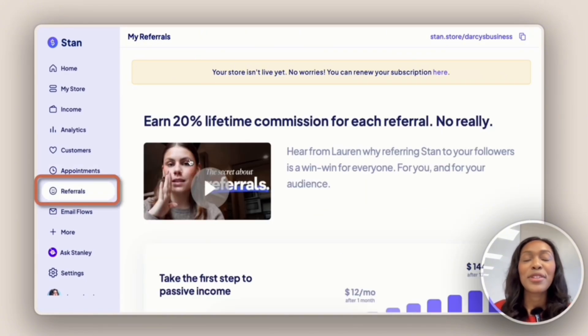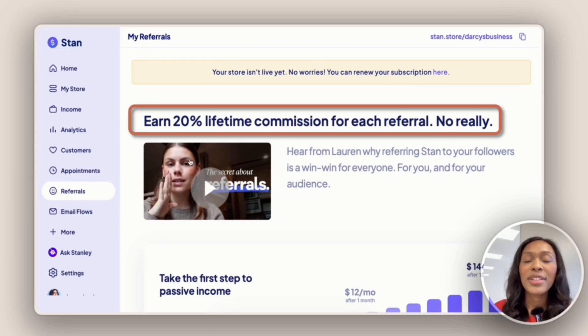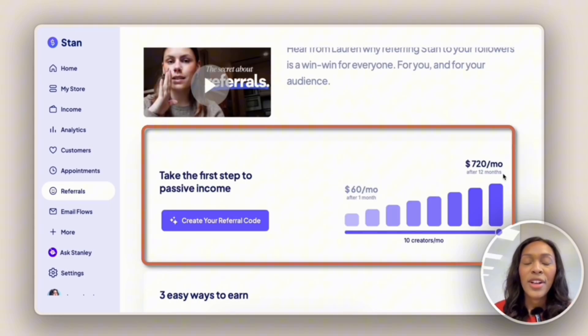Next we have the Referrals tab — these are the creators and entrepreneurs you've referred to Stan Store. You get 20% of lifetime commissions for each referral. If you refer just 10 creators on the $29 a month plan within the next 12 months, you could be earning $720 without having to do any additional work. The best type of income is passive income, and Stan Store makes that possible.